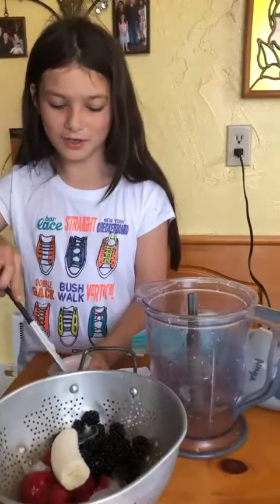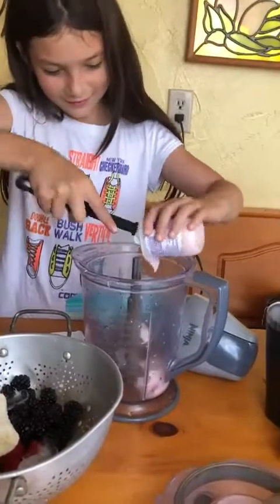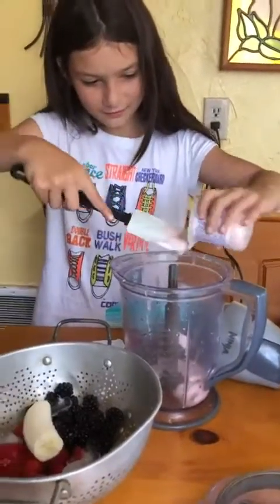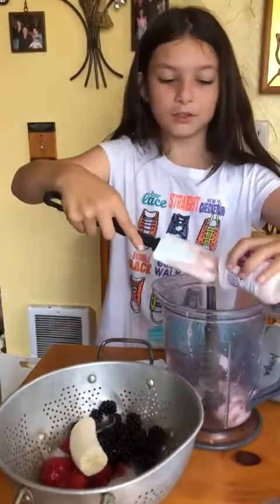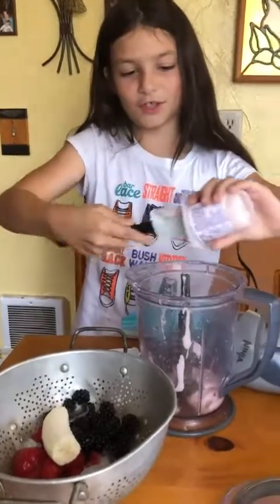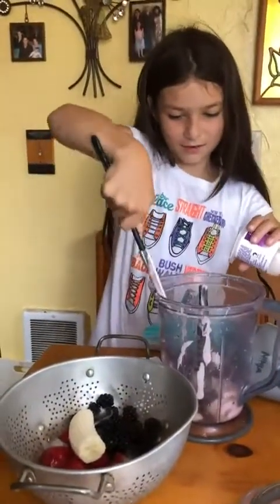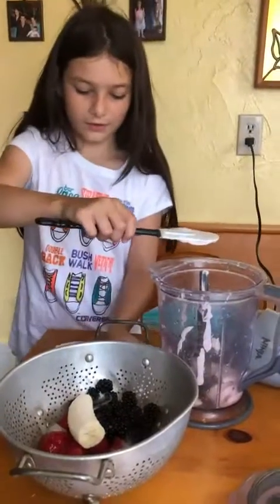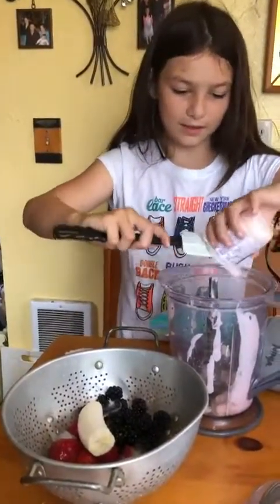So first I'm gonna put in the yogurt — we have two yogurts. We're just gonna scrape all of it out. Okay, that's all. So I've done the first one, now we just have to do the second one.